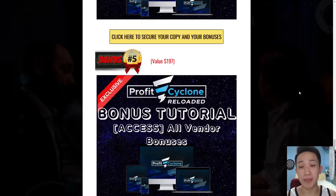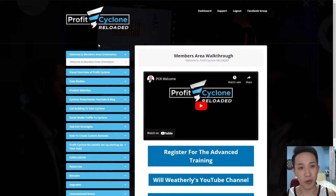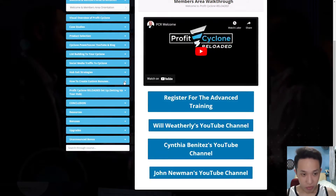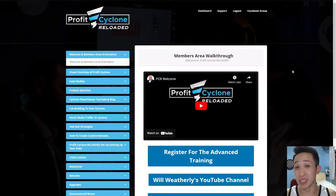The last bonus is going to be all the vendor bonuses that you will be getting inside the members area. So let me bring you guys to the members area right now. This is the members area for Profit Cycle Reloaded. As you guys can see, there is a lot of training sections — you can tell it is packed with value almost instantly.